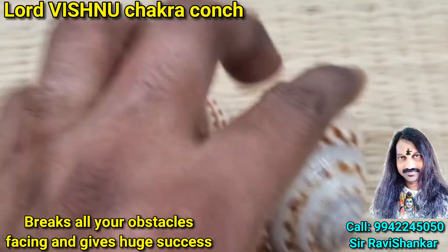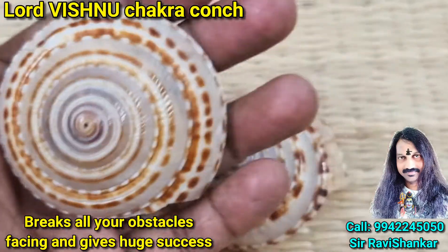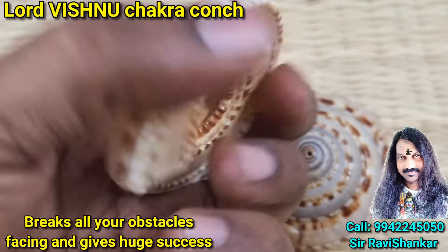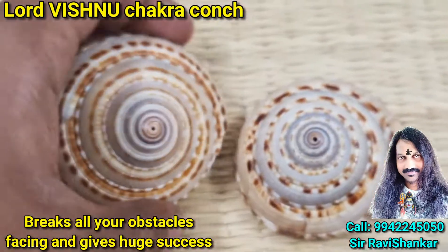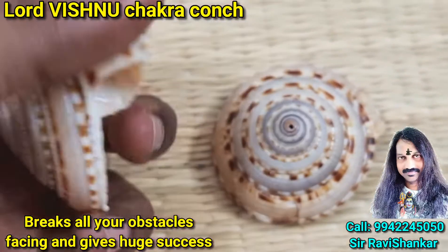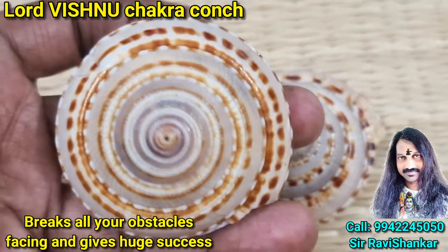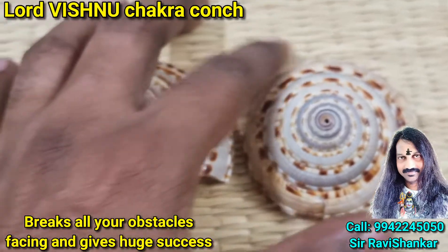It is collected from the Indian Ocean. This conch gives you full blessings of Lord Vishnu, Lord Magha Vishnu. It is also called Shoyasana Chakra Conch — a beautiful conch collected from the Indian Ocean. By having this conch with you, it will remove all negative energy from your place and make your place full with a high level of positive energy.